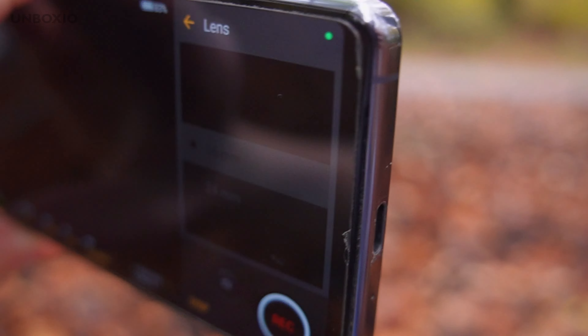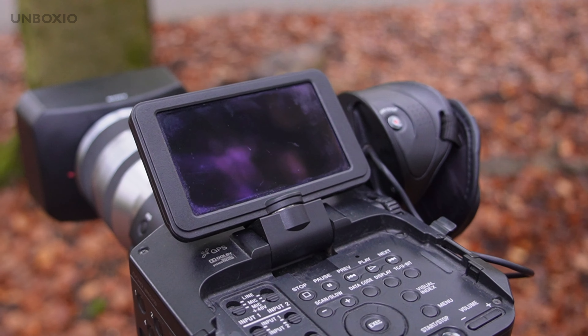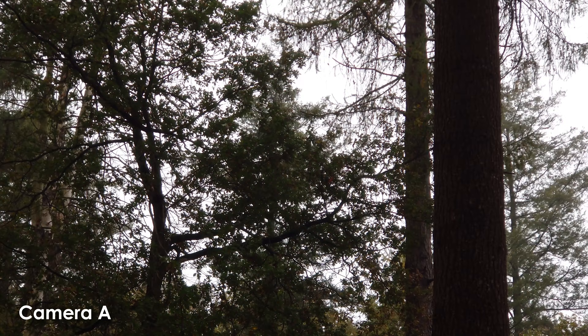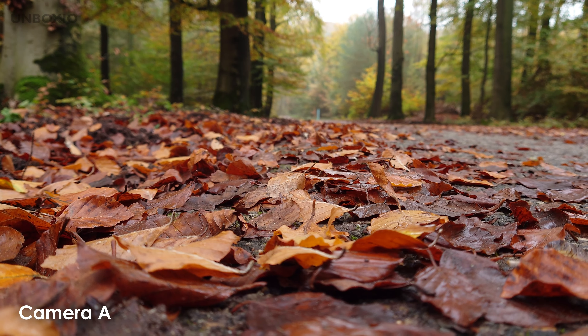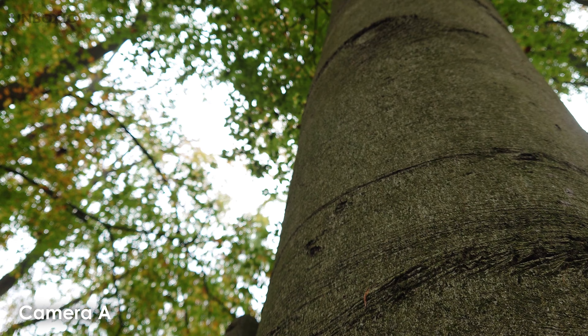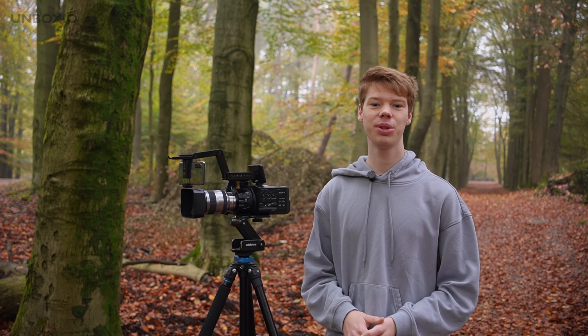The real question is: can you tell the difference in quality between a smartphone and a cinema camera? I'll show you two clips — one shot with a smartphone and one shot on the cinema camera — without telling you which is which, so you can guess. Here is what I shot with the first camera... and this is what I shot with the second camera.